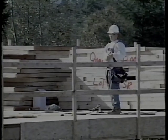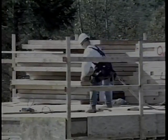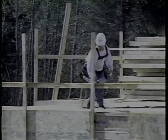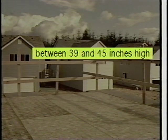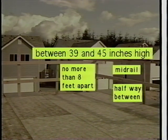Where workers are exposed to falls of ten feet or greater, they must be protected from the fall hazard. Guardrails provide fast and easy fall protection, but while installing guardrails, workers also need to be protected. The top rail must be between 39 and 45 inches high, with a mid rail halfway between the top rail and the working surface. The maximum distance between uprights is eight feet, and guardrails must be capable of withstanding a 200-pound force in any direction.